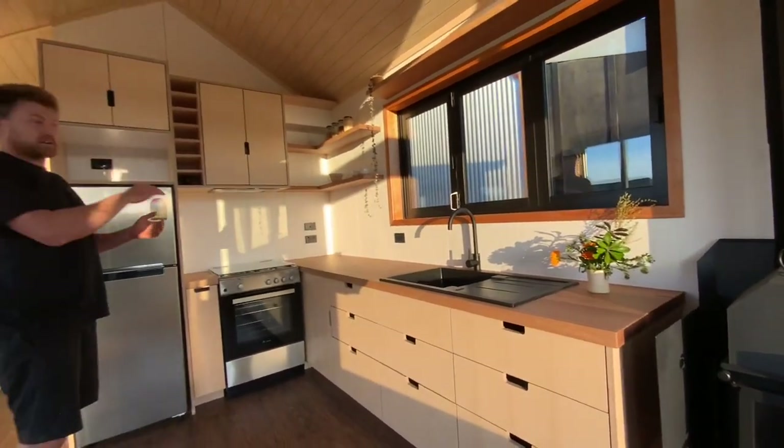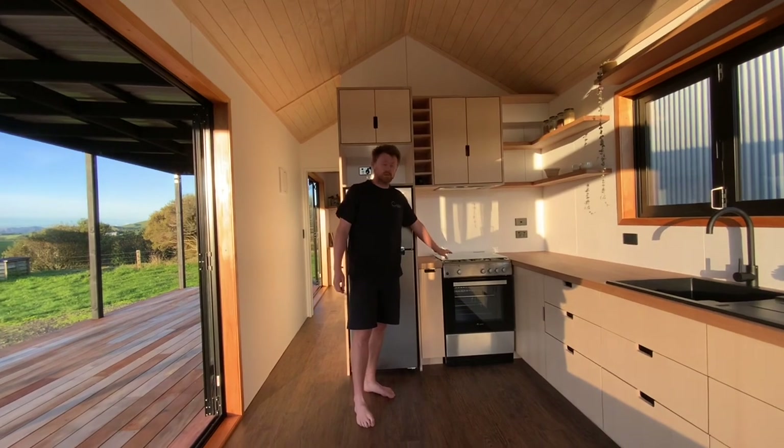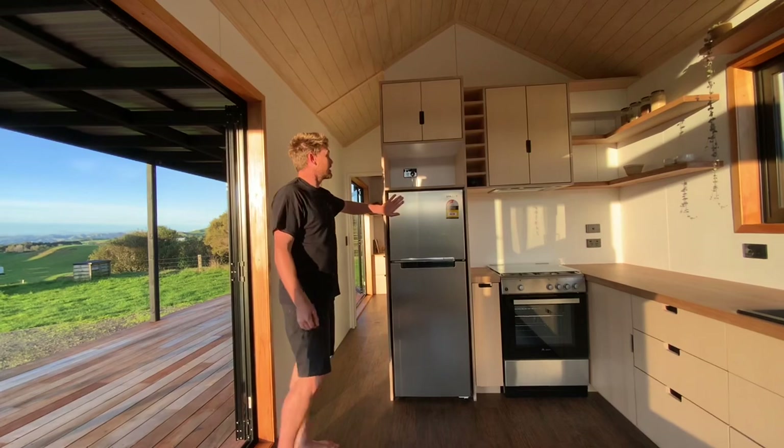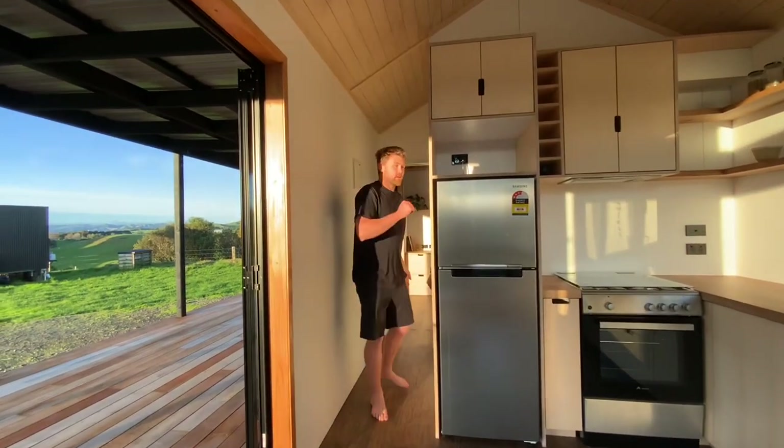We've got the black composite sink and kind of floating open shelves all around, with a gas oven and gas cooktop on this one. It's going to be off-grid — they've got solar all set up on site. That's a Samsung fridge, and you come on through the hallway.